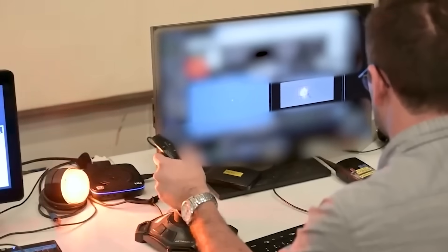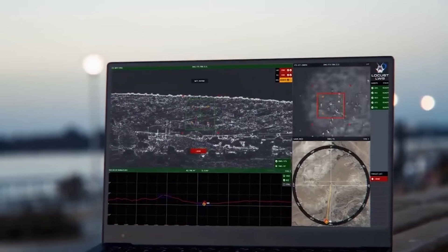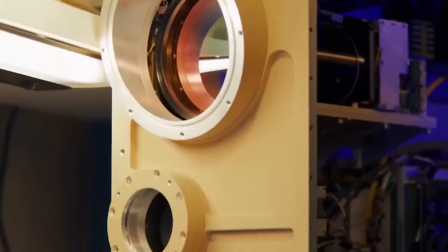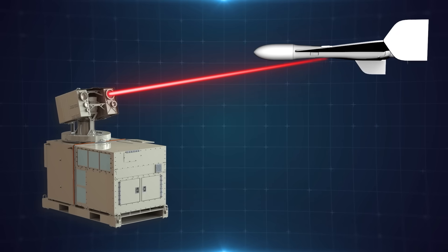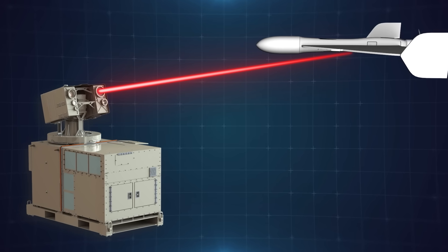Locust uses high-resolution cameras and sensors that provide both a wide field of view for acquisition and narrow, high-precision views for tracking. The tracking is done via an advanced gimbaled electro-optical tracking system designed for tracking various threat sets in cluttered or clear skies. This gimbal unit features a fine tracking system, a powerful telescope, a laser rangefinder, an acquisition tracking system, and a targeting laser. With the target identified and locked on, the system's high-energy laser then kicks into action.